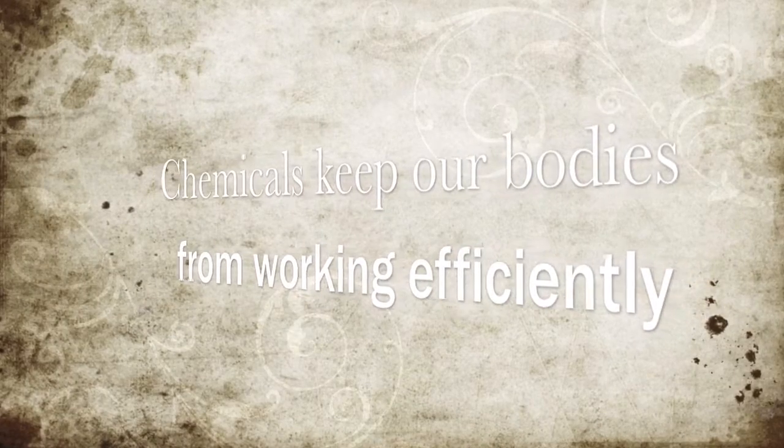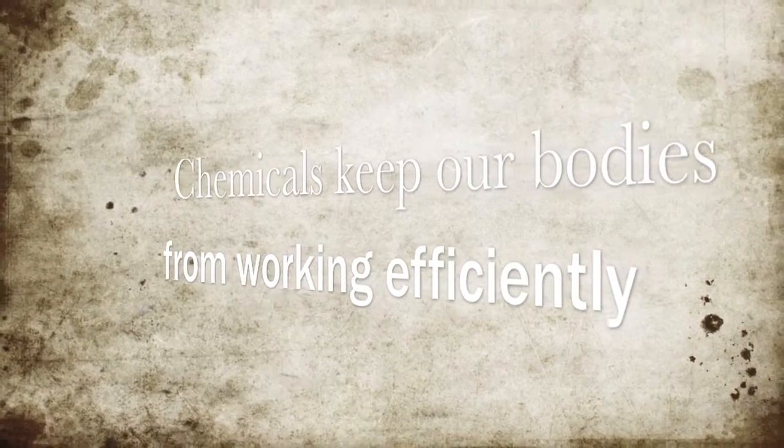Environmental toxins include BPAs in our plastic, mercury in our tooth fillings, lead, and fluoride which is in our water and our toothpaste. All these chemicals that we're ingesting all the time are keeping our body from working efficiently.